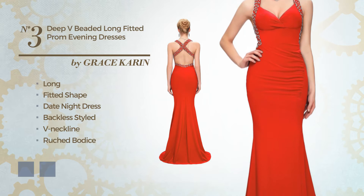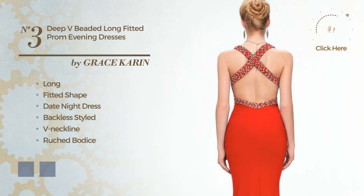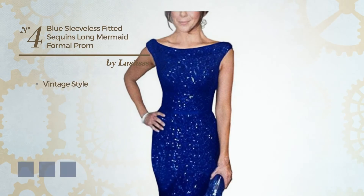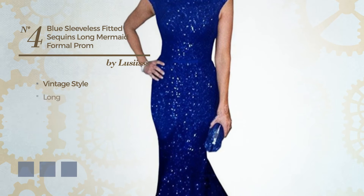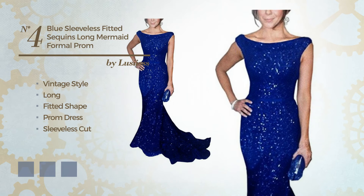as well as a ruched bodice, made of polyester and accentuated with beads. The available color variations include black ink and CG red. Number four: a fusion of vintage and gorgeous in this long fitted prom dress featuring a sleeveless cut, crafted from comfortable